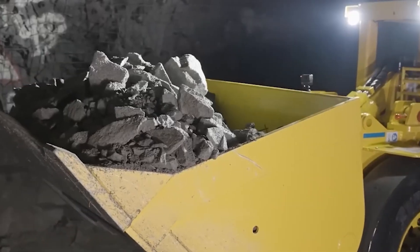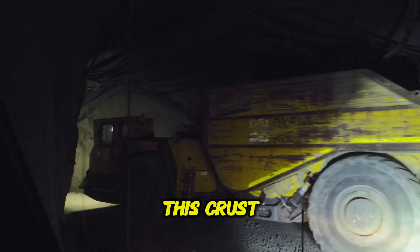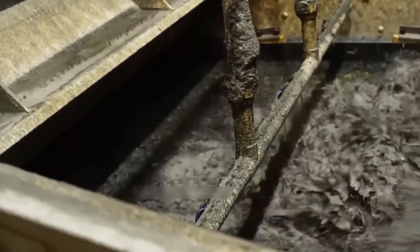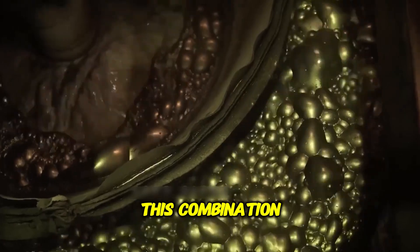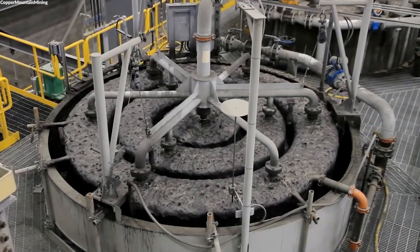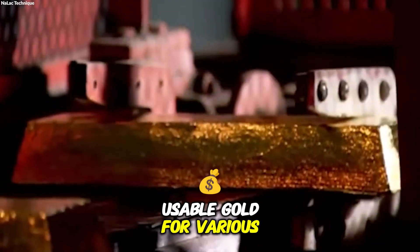Gold extracted from underground mines is often encased in a thick, stubborn sulfide crust that prevents easy access to the valuable metal. To release the gold, this crust must be broken through a process involving extreme heat and pressure. The ore, combined with water, is placed in a massive chamber where it is heated to 224 degrees Celsius. Pure oxygen is then introduced into the chamber, increasing the pressure inside. This combination of intense heat and oxygen causes the sulfide crust to crack open, releasing the gold trapped within. The high pressure and temperature are crucial to ensuring the sulfur reacts properly, allowing the gold to be freed from its natural casing and move on to the next stage of refinement.